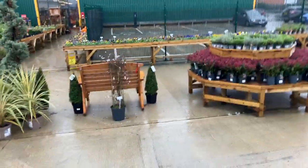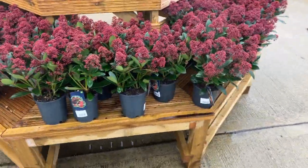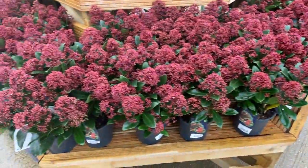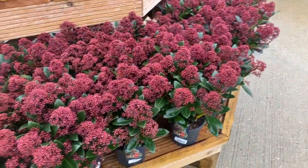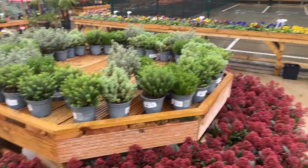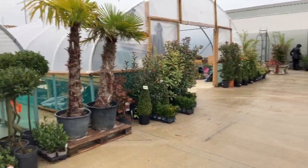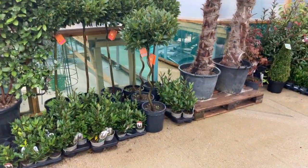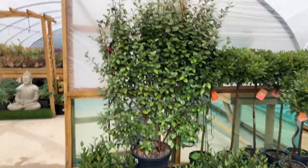Moving round — pansies on the far side. Skimia Rubella, it's a lovely variety, beautiful red, will remain like that right through until the spring, white flowers will open, highly scented, very nice. Nice green hebes for your tubs and baskets. Still a good choice of palms. Some nice bay trees with twisted stems, straight stems, and large Elaeagnus on a big frame, beautiful.